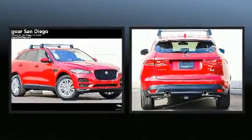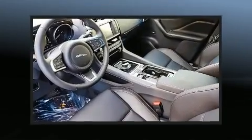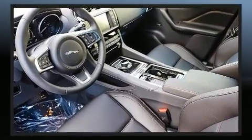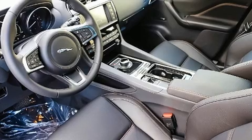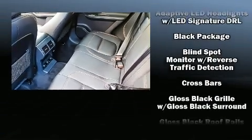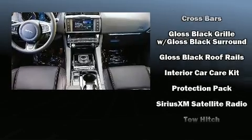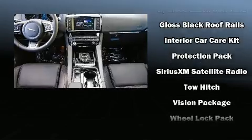Jaguar ensures the safety and security of its passengers with equipment such as head curtain airbags, front and side impact airbags, a security system, an emergency communication system, and four-wheel disc brakes with ABS. Brake Assist technology provides extra pressure when applying the brakes.